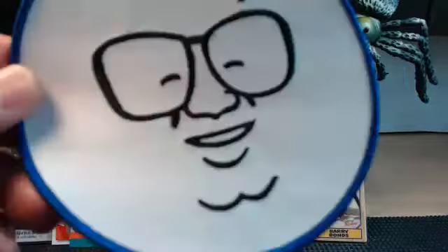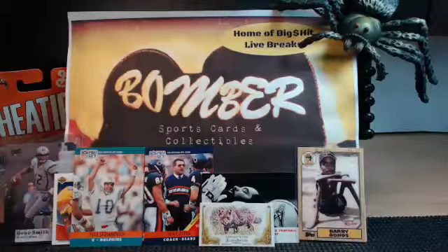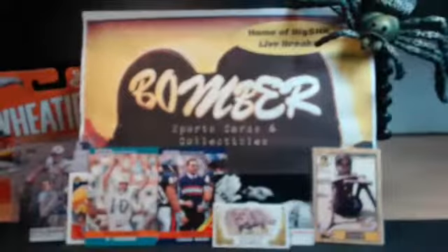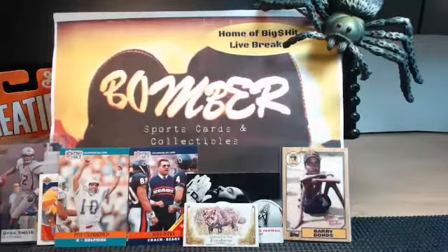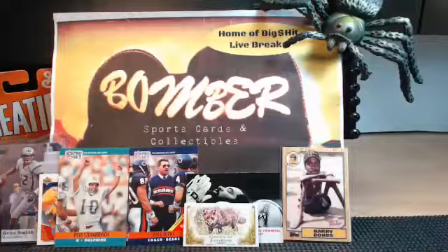Welcome everybody to another exciting night of Bobber's Sports College and Collectibles, the home of Big Money Hit Live Breaks. We're igniting the collector - it's about March and we've got four cases of Limited. We're going to pick one of these cases of Limited Football and bust it for our eBay friends tonight. Thanks so much for joining us.